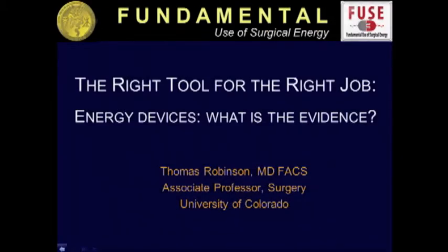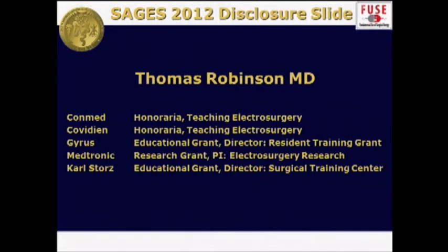Thanks to the FUSE group and Pascal and Leanne for the invitation. So let's look at the evidence-based medicine for comparing energy modalities. I do have disclosures — I work teaching electrosurgery as well as studying electrosurgery, so I do work with some industry.